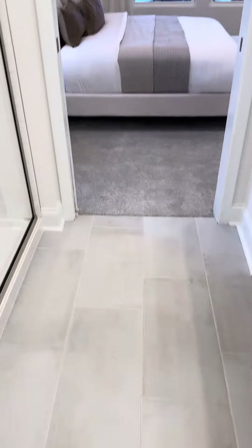So we've got a bedroom here. Closet, it's going to be the garage. We've got a door here.